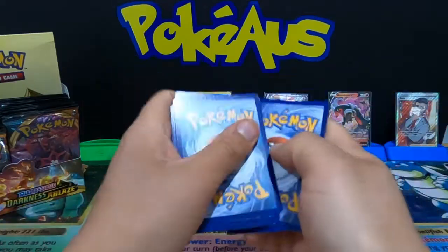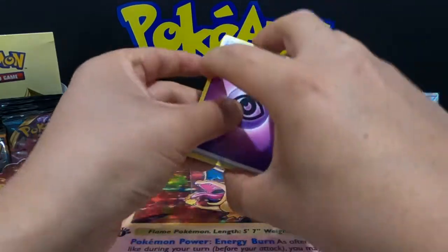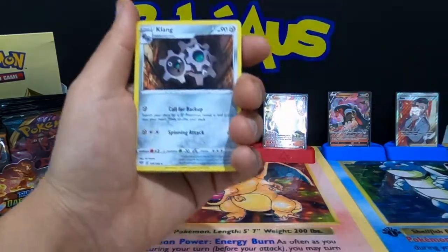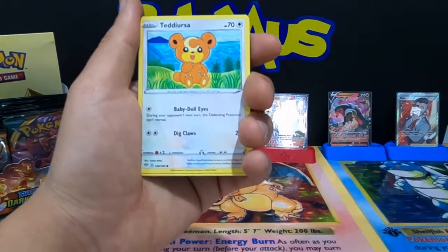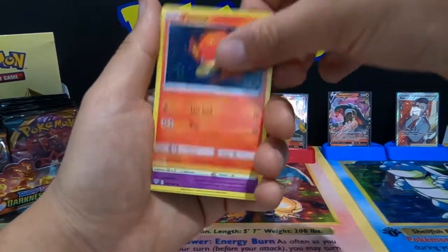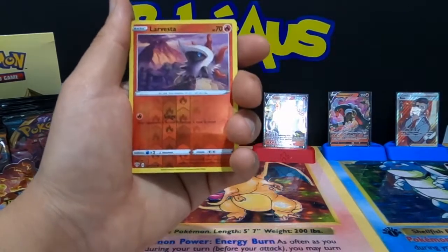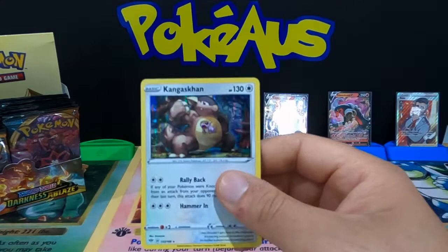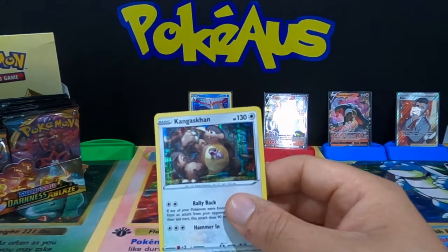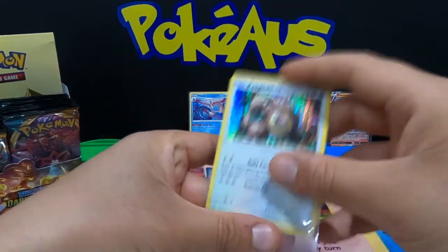Going for it from the back — I haven't got a V-Max card yet so I am a bit upset. Psychic Energy, Klang, Dartrix, Decidueye, Teddiursa, Pansage, Murkrow, Wishiwashi, Cufant — baby elephant Pokemon — reverse holographic Larvesta, and a holographic rare Kangaskhan — that is a nice card to pull.